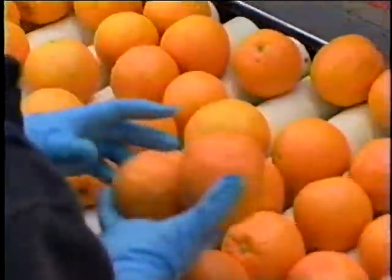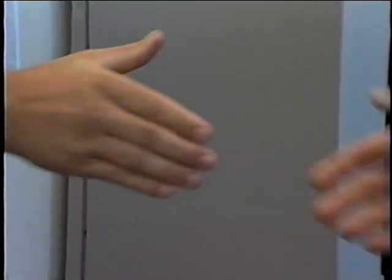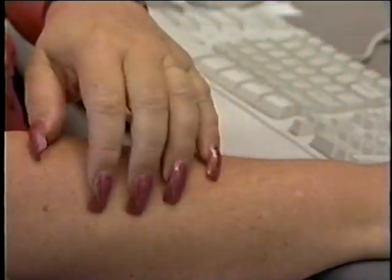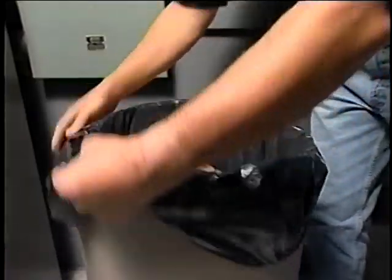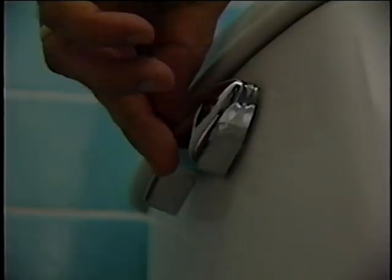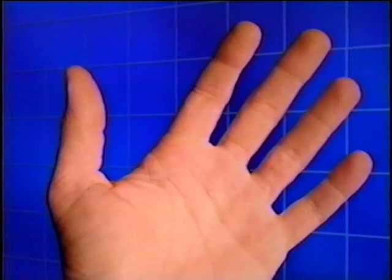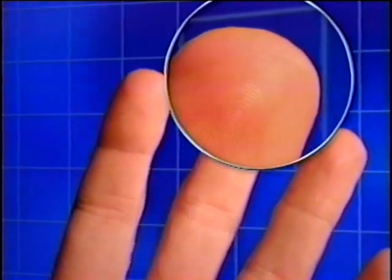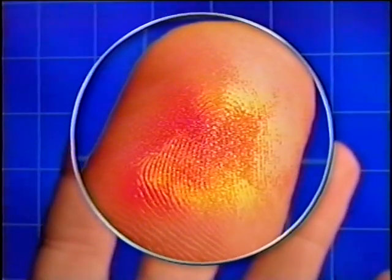Human hands are used for more than just handling food. They are used to greet others, to comb hair, to eat, to scratch, and to handle unsanitary objects, and when using the toilet. During these activities, hands may become contaminated with harmful microorganisms, and in some cases harmful chemical substances.